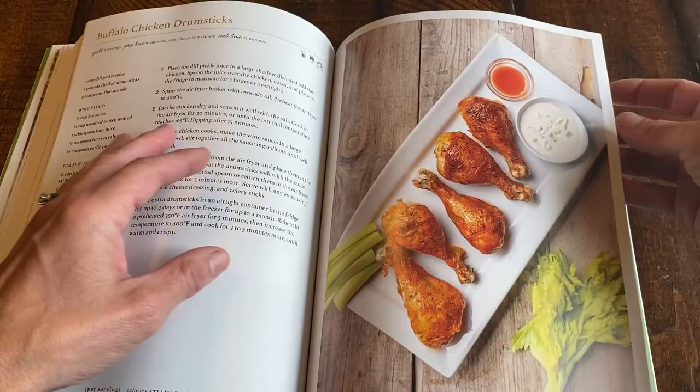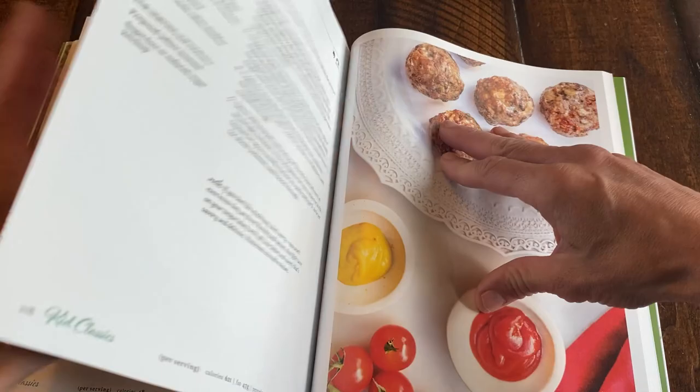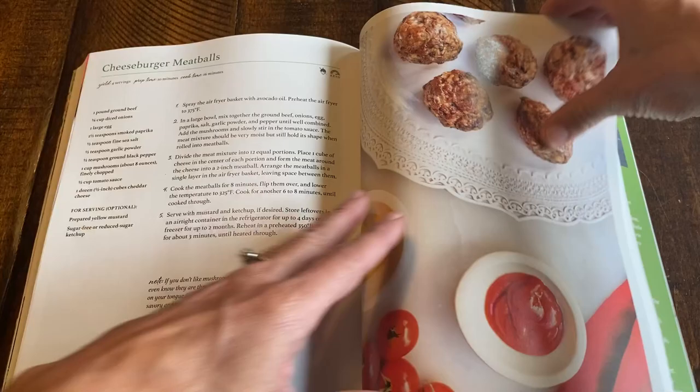I'm going to skip ahead — buffalo chicken drumsticks — and get right to the desserts, because there's just so many really good things. Popcorn shrimp, shrimp tacos... my favorite chapter is the kids classics: chicken nuggets, corn dogs, ham and cheese ravioli, chicken patties. I love that chapter, it was really fun to make. And even the hot dog buns!